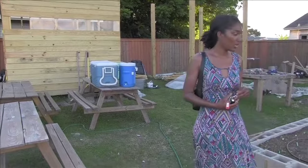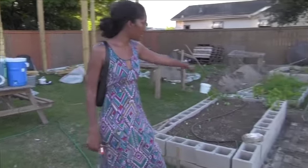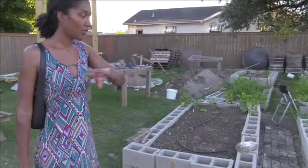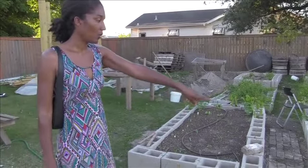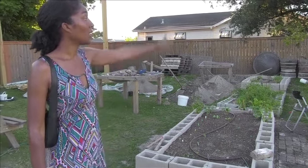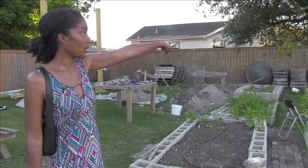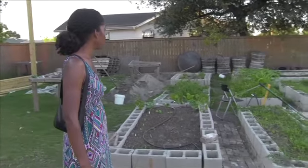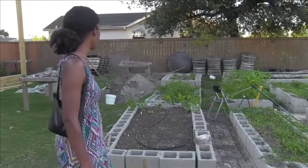We just recently installed an irrigation system here so that each of the plots can be watered. All you have to do is turn on the water and it flows to each of our garden plots, including our blueberry plot back there. We have about four blueberry plants growing in the far back that are starting to produce berries already.